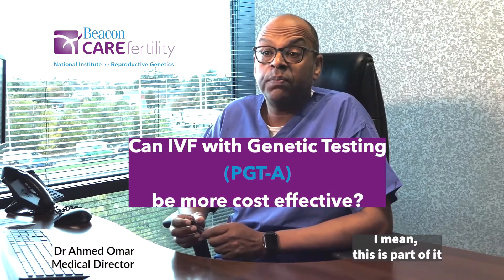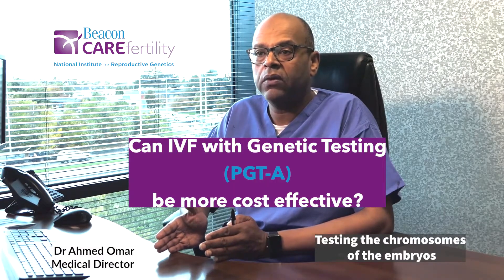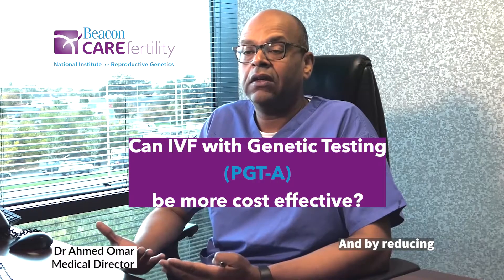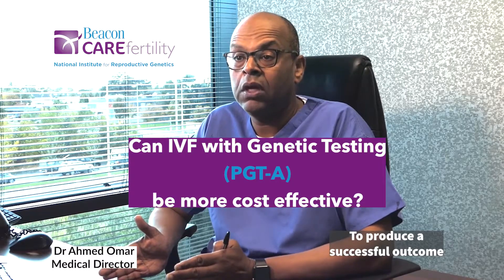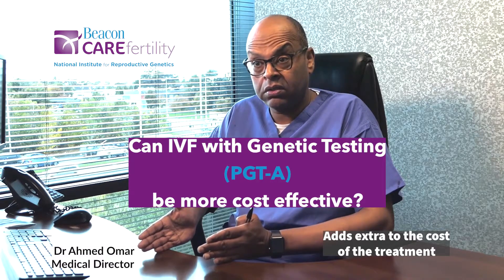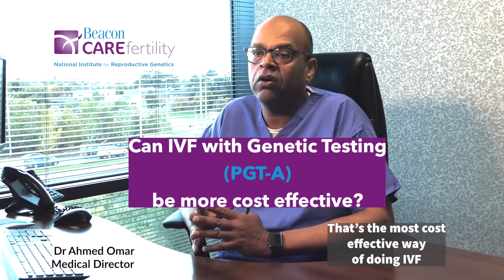If you are able to improve selection through testing the chromosomes of the embryos, you're reducing the number of attempts of fertility treatment you will go through. By reducing the number of attempts required to produce a successful outcome, you are reducing the overall cost of IVF. Of course testing of the embryos adds extra to the cost of the treatment, but when you look at it in the long term, that's the most cost-effective way of doing IVF.